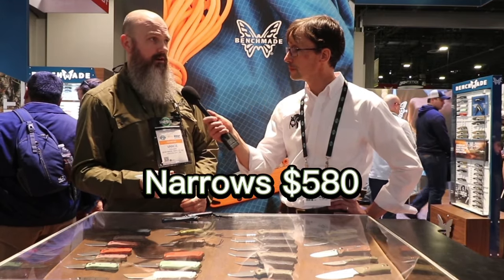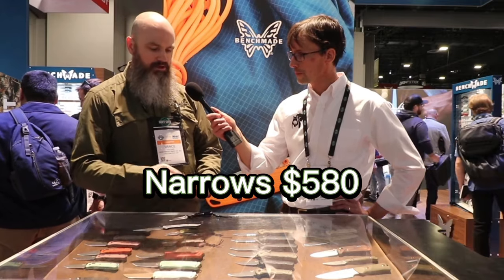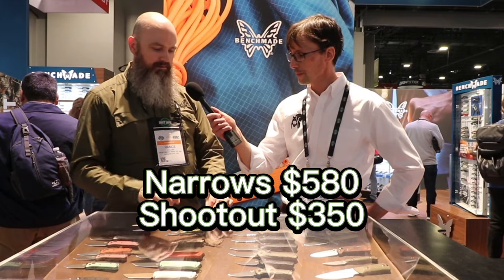Retail prices: the Narrows retails for $580, the Shootout retails for $350, and the 290 Immunity goes for $300.